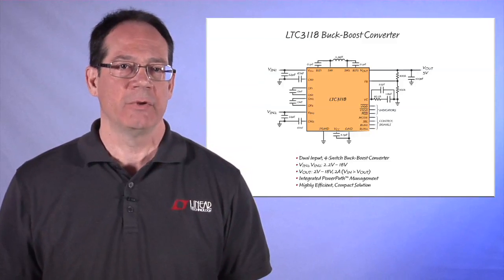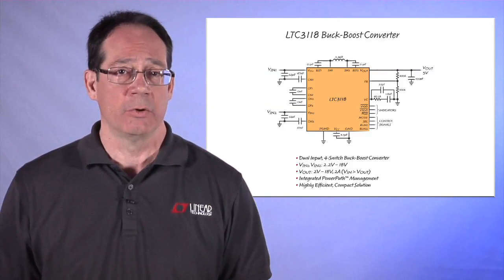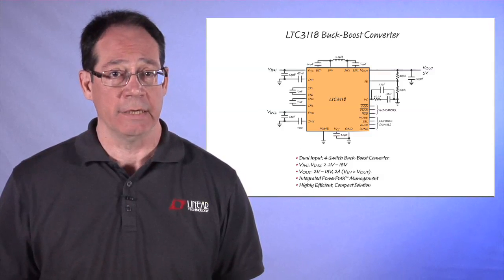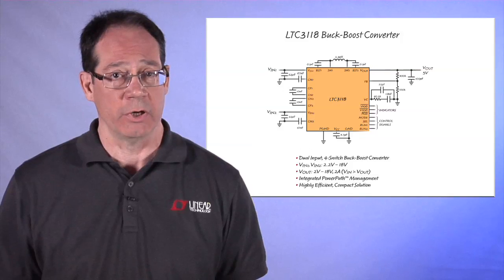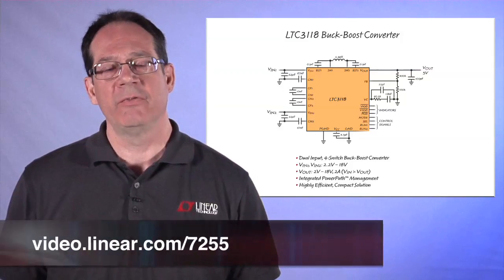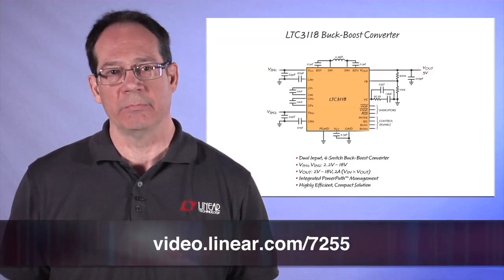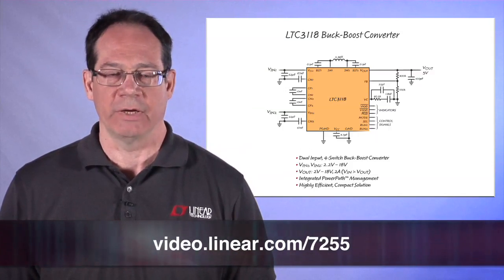Thank you for taking the time to look at the LTC3118. As you've seen, this part incorporates all of the functionality you need to manage multiple inputs, as well as providing a high performance buck boost converter to regulate and provide power to your load. Please visit Linear.com for more information. Check out the datasheet and take a look at the demo board as well. Thank you for watching.